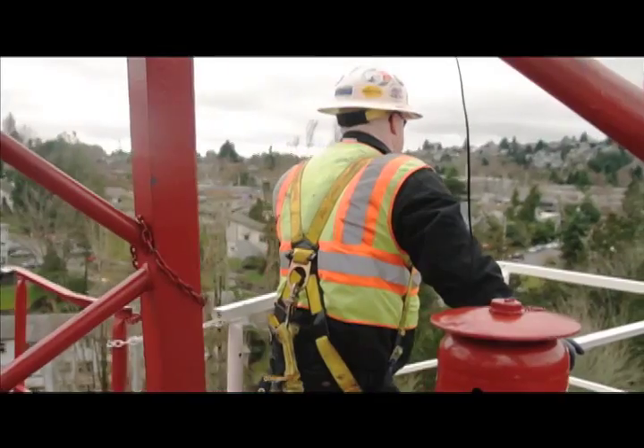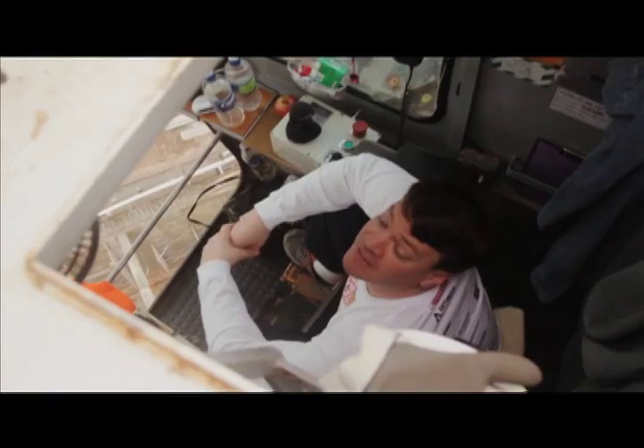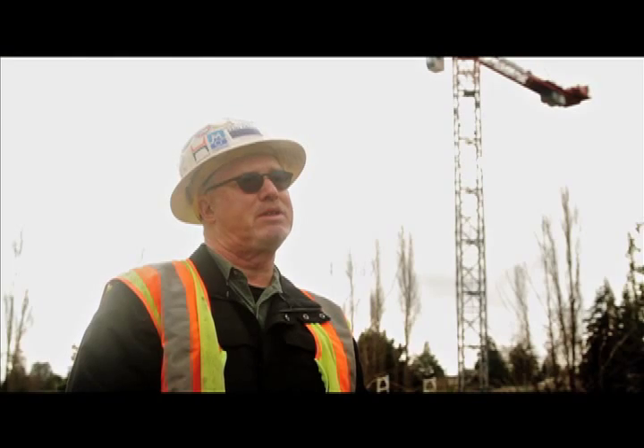After that I will check and make sure all the limits work — the trolley limits, the hoist limits — and I'll interview the operator to make sure that he's comfortable with the crane and how it's operating. That's in a nutshell what I do on a periodic inspection.